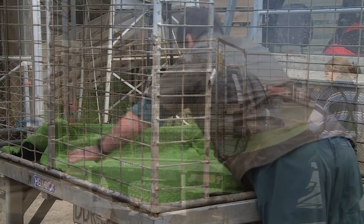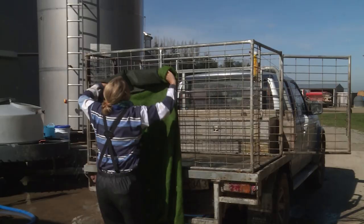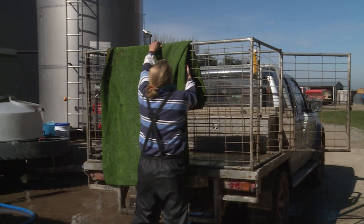Lining your trailer with an easy-clean, non-slip material can help make transport safer for calves. You can also reduce the risk of infections by regularly cleaning and disinfecting the trailer and non-slip material. Sunlight is a natural sterilizer, so to reduce bacteria, let the trailer dry out in the sun.